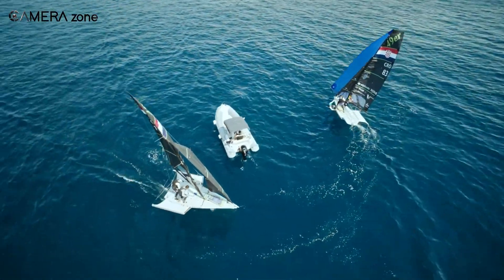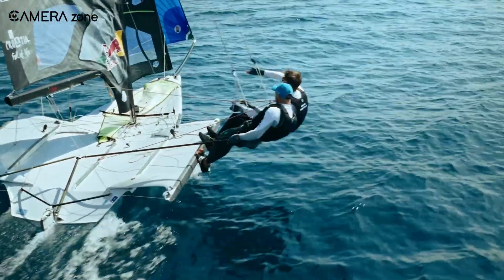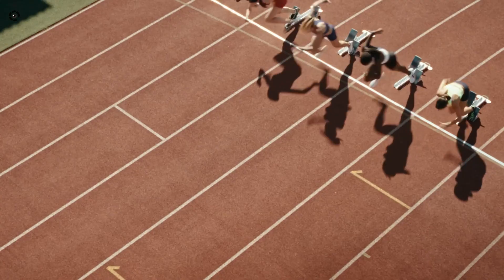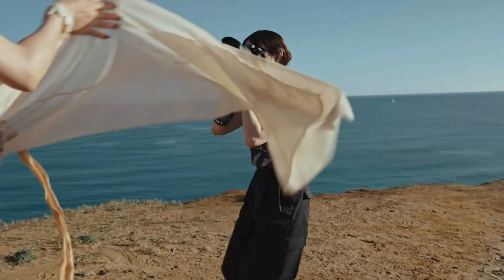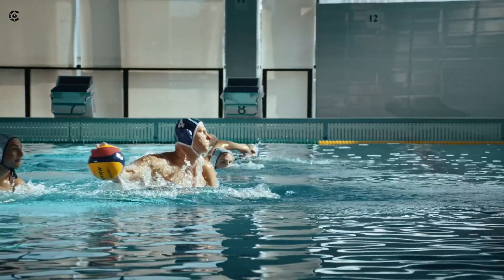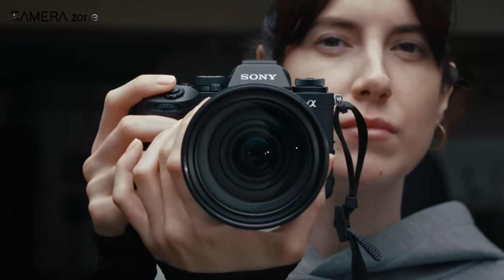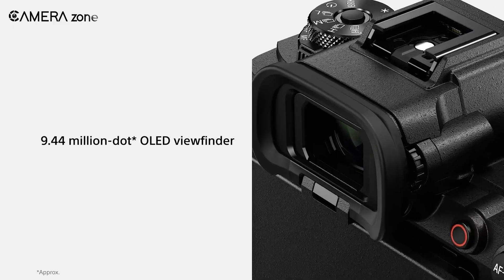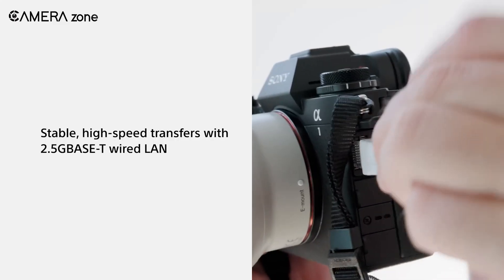On the video front, the Alpha 1 II offers 8K recording, breathing compensation, and stabilization modes borrowed from Sony's ZV lineup. For hybrid shooters juggling both photo and video work, it's hard to think of a better tool. The refined body design comes with upgraded ergonomics, a stunning OLED EVF, and lightning-fast connectivity options.